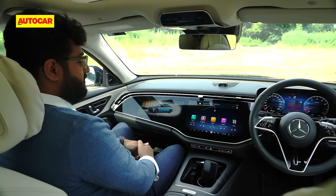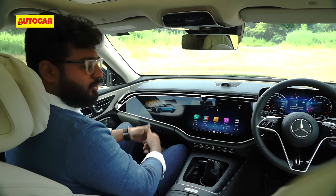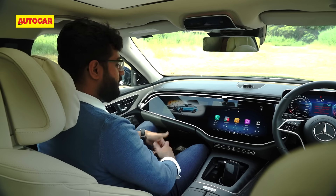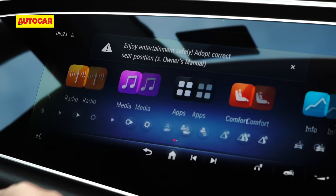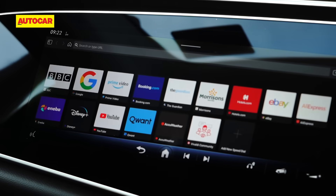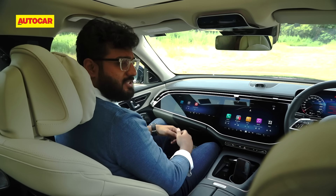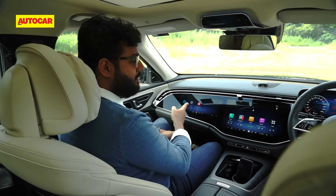The 12.3-inch passenger display on the new Mercedes-Benz E-Class is a good addition given that owners nowadays tend to sit in the front seat. It's pressure sensitive, so it only activates when the seat is occupied — you can't control it from the driver's seat. Once on, it gives you a smaller version of the MBUX with navigation, media, and all basic settings. There's also a browser, so if connected to the internet you can watch YouTube or stream. Disney Plus is part of the package too. It's genuinely useful, not just a gimmick.